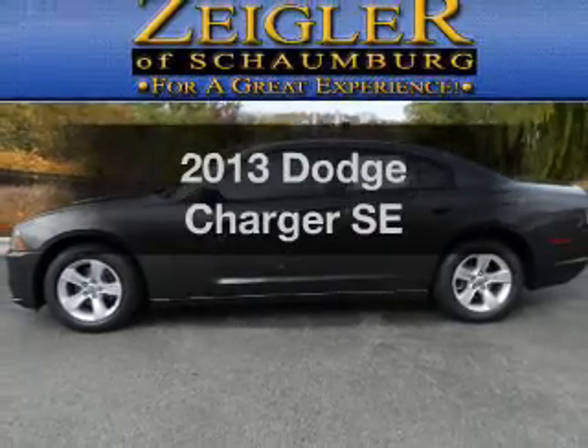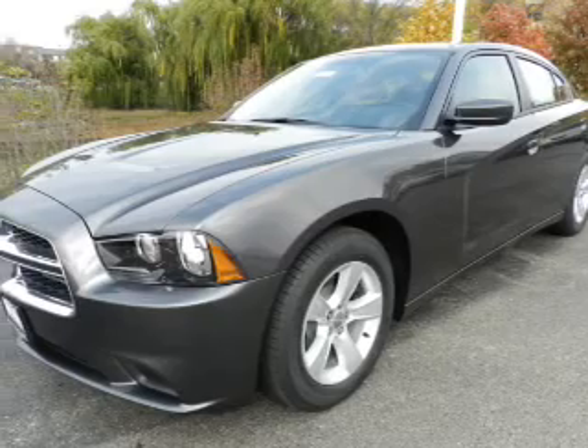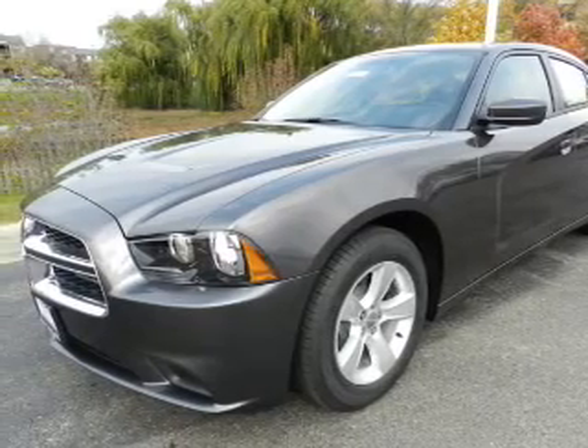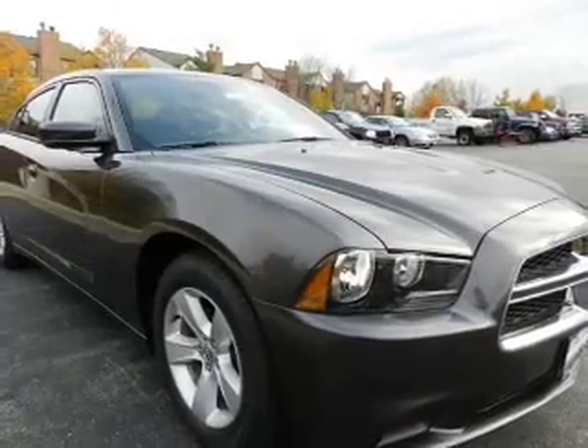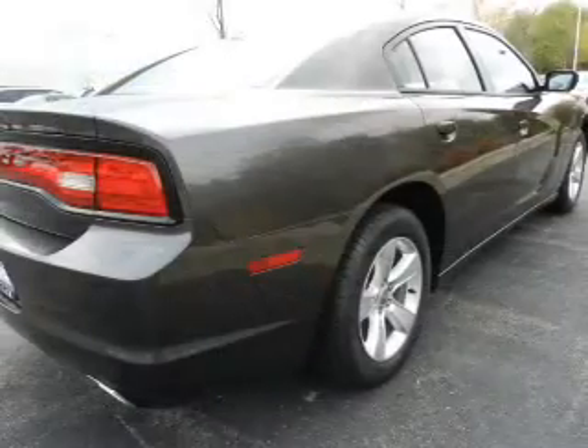Imagine yourself in this 2013 Dodge Charger. This is the set of wheels you've been looking for, with a solid 6 cylinder engine. The powertrain includes rear wheel drive driven by an automatic transmission. Brake safely with the anti-lock braking system.